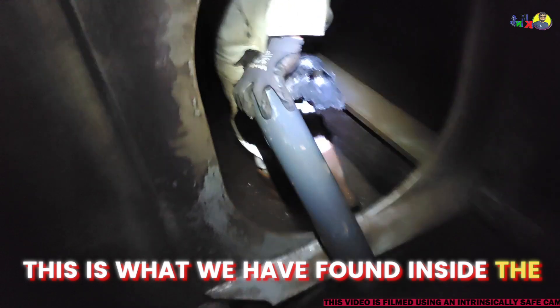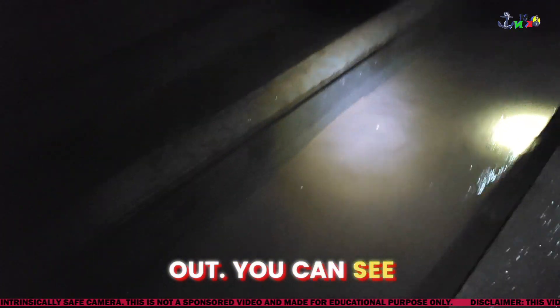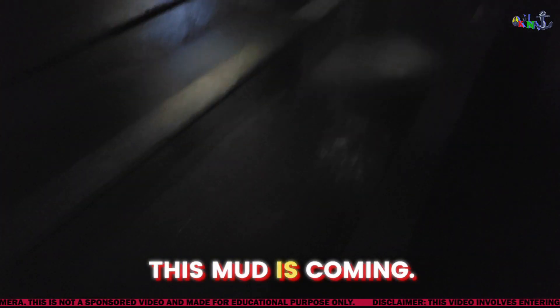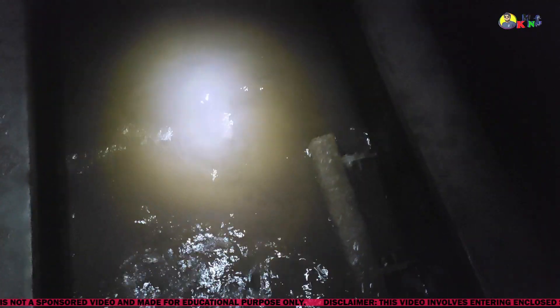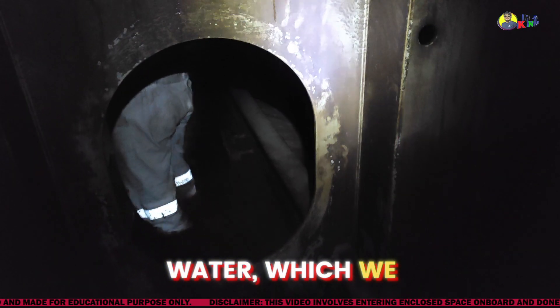This is what we have found inside the ballast tank. If there is any garbage or debris you find inside the ballast tank, just take it out — don't leave it there. This is one bellmouth and this is another bellmouth here — two bellmouths, one for the starboard line and one for the port line. You can see there is some mud accumulation also. This mud comes along with the ballast water which we take in.